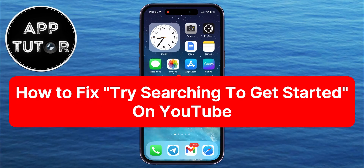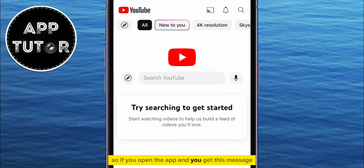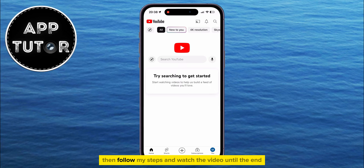In this tutorial video, we're going to show you how you can fix the 'Try Searching to Get Started' message that's showing up when you open the YouTube application on your iPhone, Android device, or even your PC. So if you open the app and you get this message instead of the usual video recommendations, then follow my steps and watch the video until the end, because I'm going to show you how you can get rid of this.